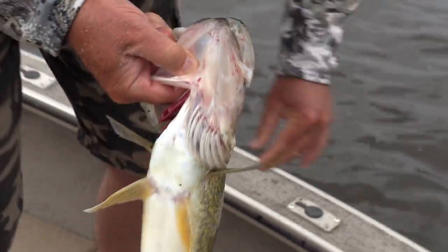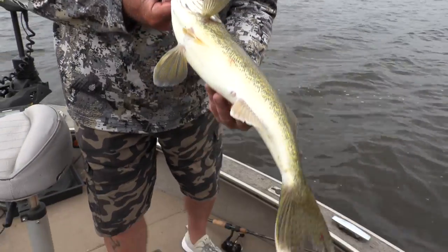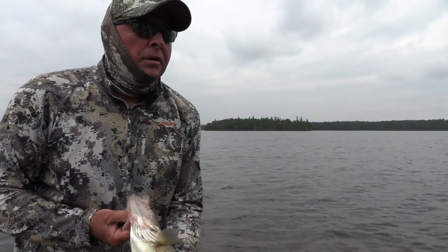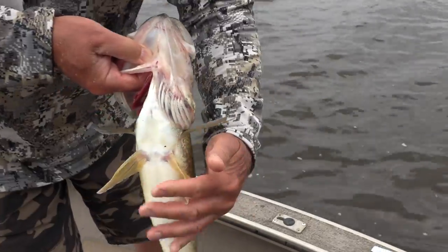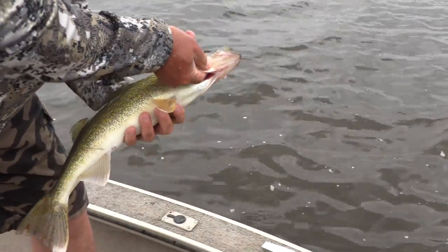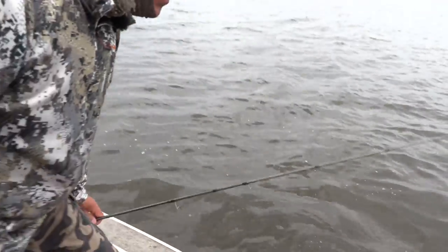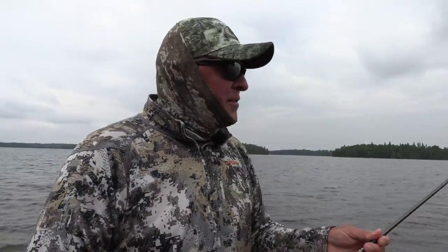So are we just gonna catch and release today? Whatever you wanna do. What are the sizes here? You have a slot - that's in the slot size right now, so that has to let go. Yeah, it has to go back. 18 to 23 is the slot size. Anything under 18? For keeping, I keep 14s or 16s - that's what I usually do, that's what I like to eat for eating size. Impressive, man.